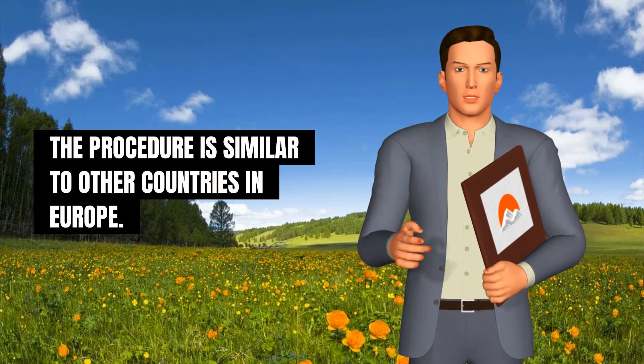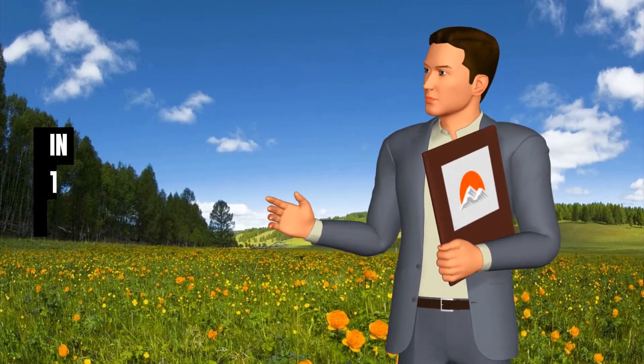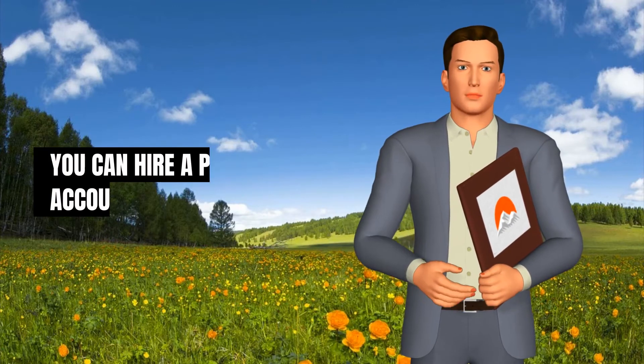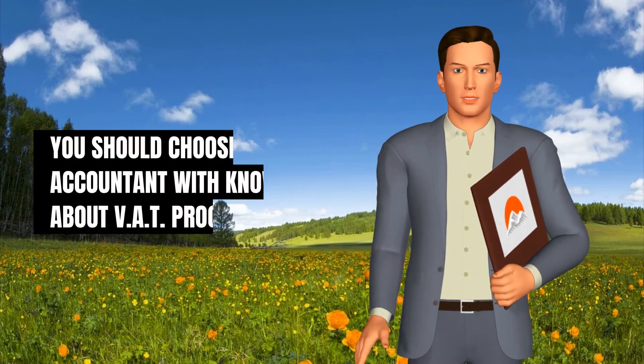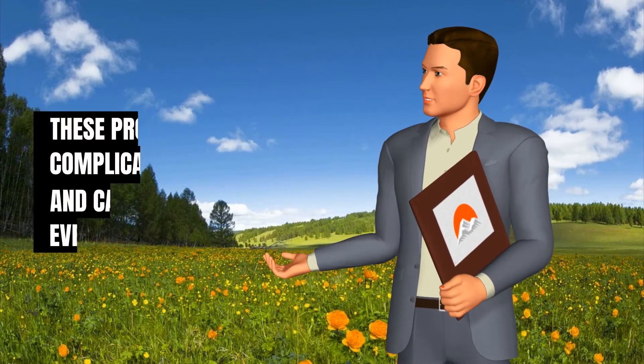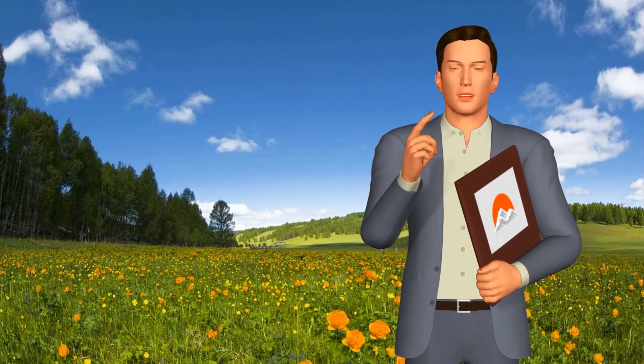The procedure is similar to other countries in Europe. After that, you will need a good accountant. In the beginning, when there is little activity in your company, you can hire a part-time accountant. You should choose an accountant with knowledge about VAT procedures, as these procedures are complicated, bureaucratic, and can change every three to four years.